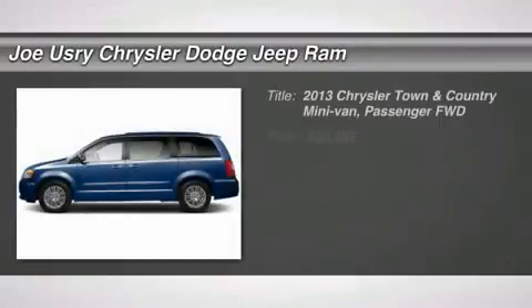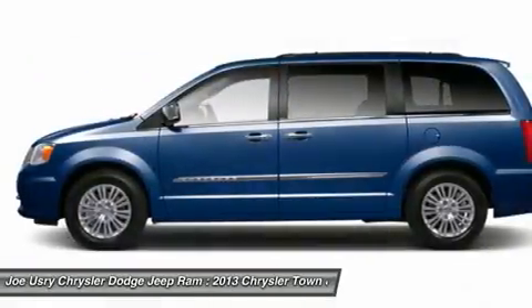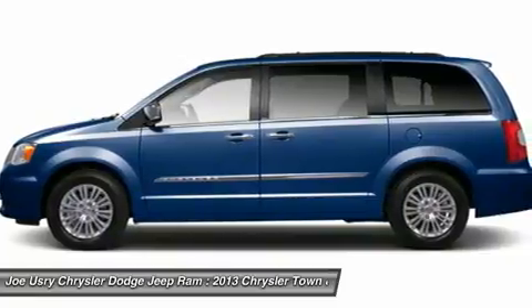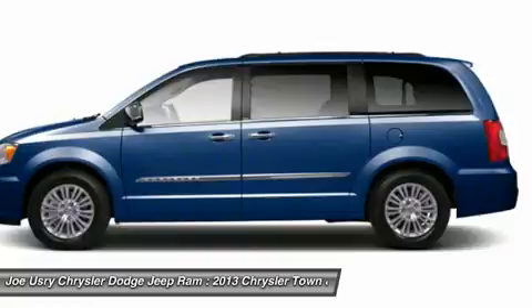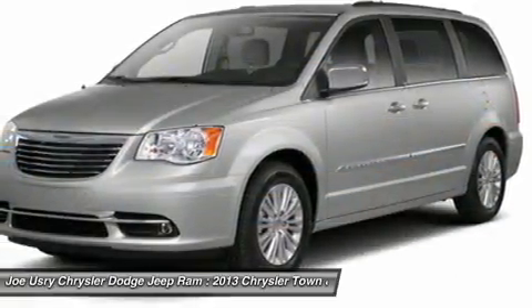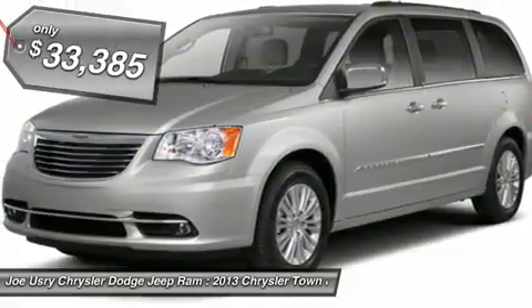The 2013 Chrysler Town & Country. Town & Country's V6 engine provides plenty of power while still providing the fuel efficiency you look for in a vehicle. Tow up to 3,600 pounds when your Town & Country is equipped with the towing prep package. Seat 7 comfortably and choose from stow-and-go seating or the innovative swivel-and-go seating. And it's priced below $35,000.